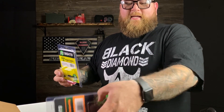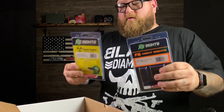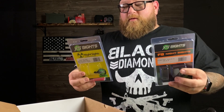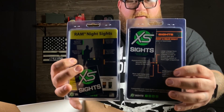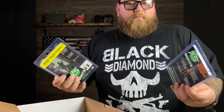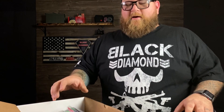Also check out their F8 night sights, which are awesome too — basically a notch-and-post kind of deal. I'm going to compare these together since they're both notch-and-post. One has a dot on the bottom and the other has a three-dot system, so they're pretty similar — but the RAM sights have the radioactive material. We'll put them together and see which one I like most. Go check out XS Sights at xssights.com — I'll see if they can do a promo code for BDGG, you might get 50% off or at least free shipping.